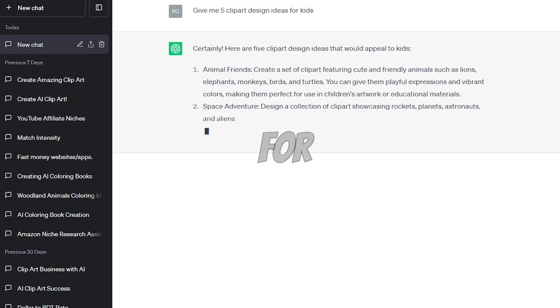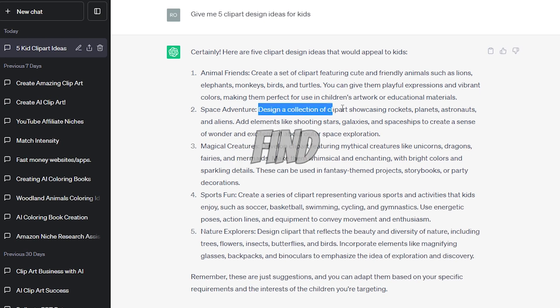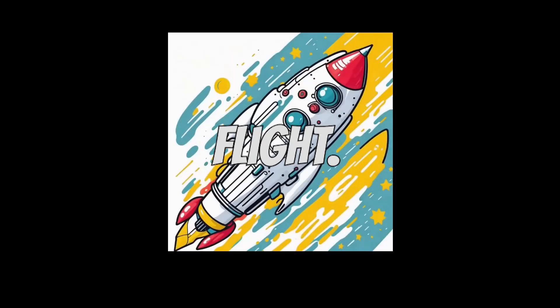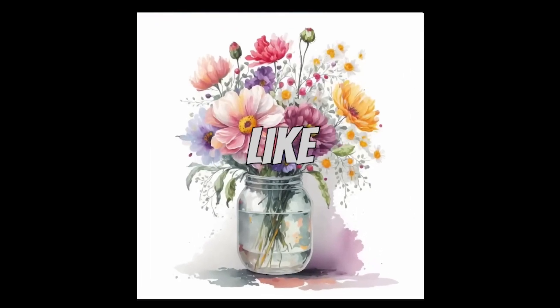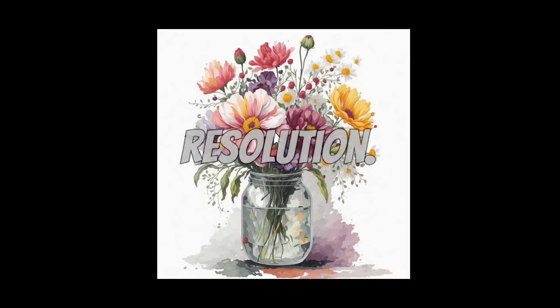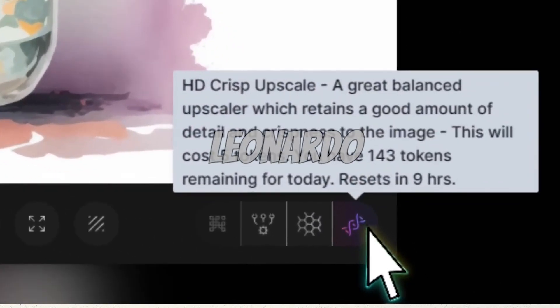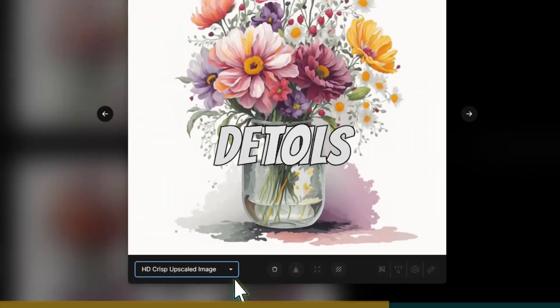You can also ask ChatGPT for clip art design ideas in your preferred niche. Once you find an idea you like, paste it into Leonardo AI and let your creativity take flight. If you want to create more advanced pictures, let's take those images to the next level to stand out from the competition. I highly recommend making your pictures high resolution. Use the HD crisp upscale feature in Leonardo AI — simply click on the upscale option button to add more details to your design.